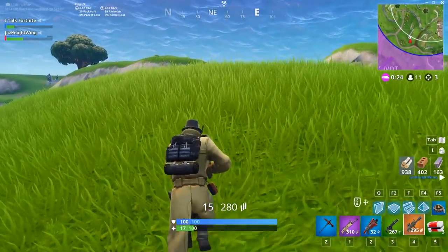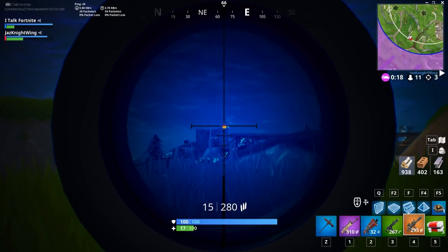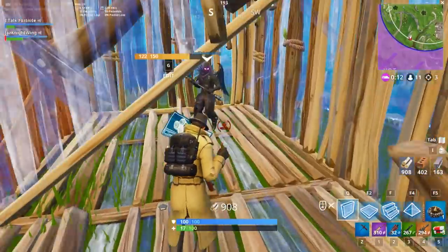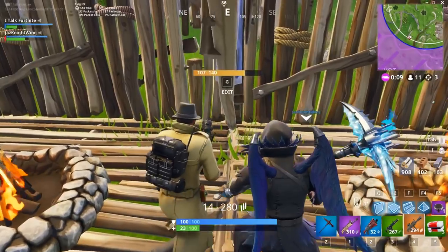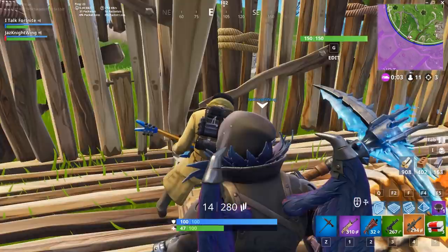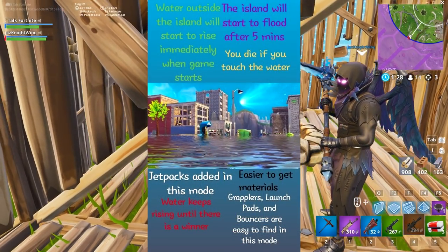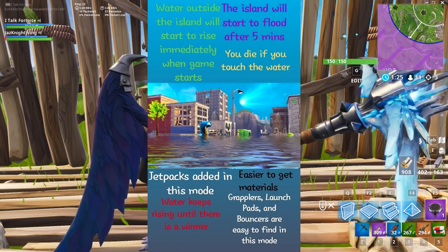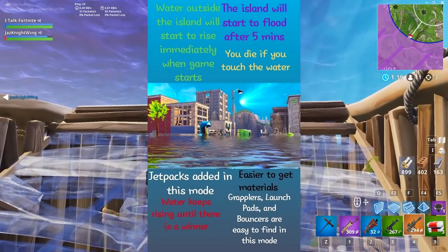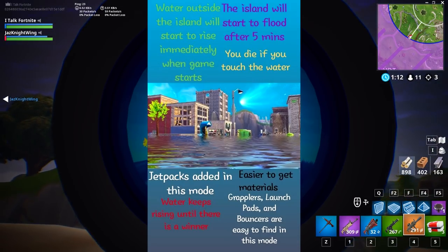The last thing I want to talk about is that we are getting the Quad Rocket Launcher most likely either Wednesday or Thursday. With the introduction of the Quad Launcher, and still no word on Disco Domination, I thought it would be cool to share some community ideas for limited time modes. From JDragon978, he came up with the Flash Flood limited time mode: water outside the island starts to rise immediately when games start, the island starts to flood after five minutes, you die if you touch the water, jetpacks are added, water keeps rising until there's a winner, materials are easier to get, and grapplers, launch pads, and bouncers are easy to find.